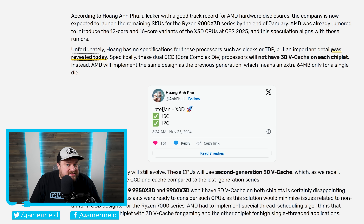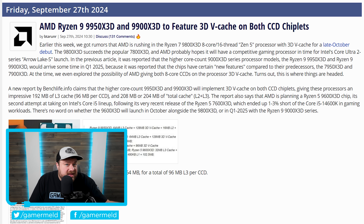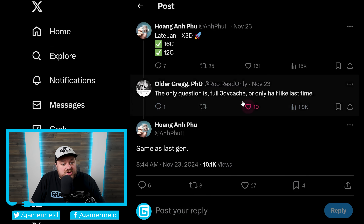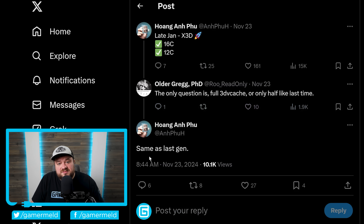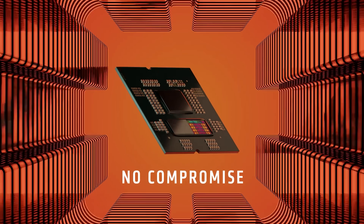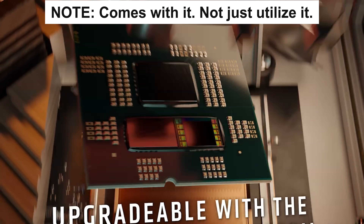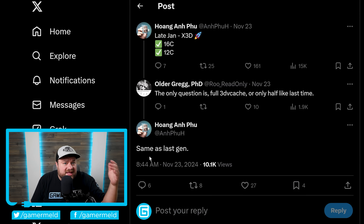The leaker also had something to say about AMD's chiplet design. Rumors had been circulating that the higher-end X3D parts would come with 3D V-Cache on both chiplets, unlike the 7000 series. The leaker was asked about this, and he responded that it's going to be the same as last gen, meaning only one chiplet — with 8 or 6 cores depending on the CPU — can actually utilize that cache. AMD does this because it's just not worth the price increase to give 3D V-Cache to both chiplets.